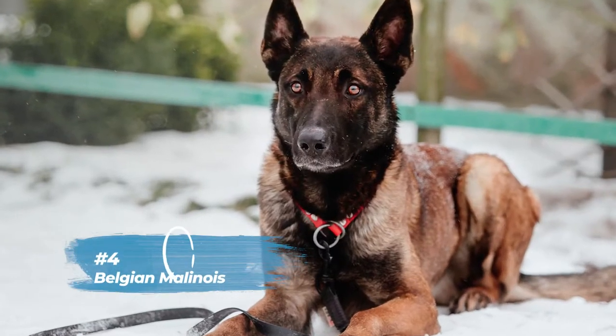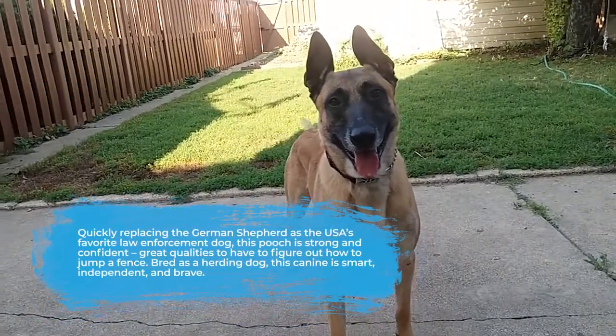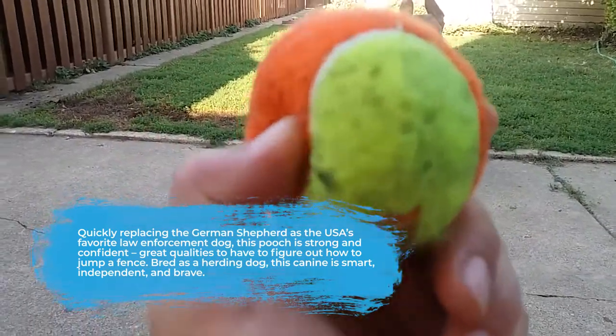In the fourth spot is the Belgian Malinois. Quickly replacing the German Shepherd as the USA's favorite law enforcement dog, this pooch is strong and confident — great qualities to have in order to figure out how to jump a fence. Bred as a herding dog, this canine is smart, independent, and brave.